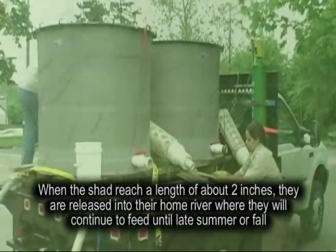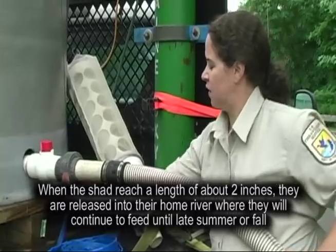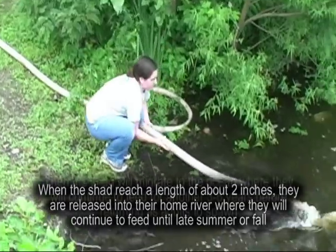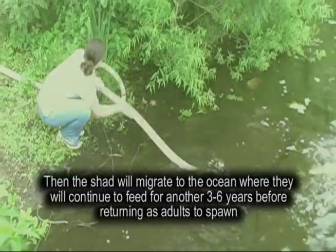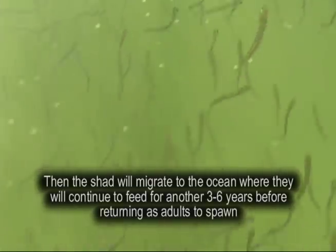When the shad reach a length of about two inches they are released into their home river where they will continue to feed until late summer or fall. Then the shad will migrate to the ocean where they will continue to feed for another three to six years before returning as adults to spawn.